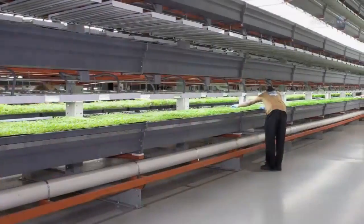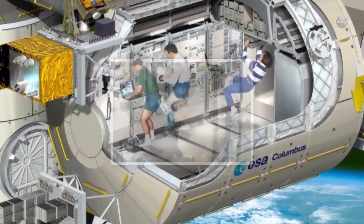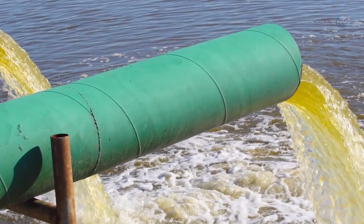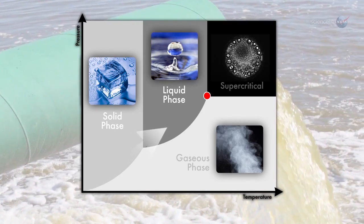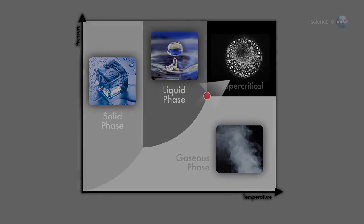Cities, corporate farms, ships at sea, and manned spacecraft accumulate waste materials that could benefit from this kind of treatment. When we push a wet waste stream above the critical point, supercritical water breaks the bonds of the hydrocarbons. Then they can react with oxygen — in other words, the slurry ignites.